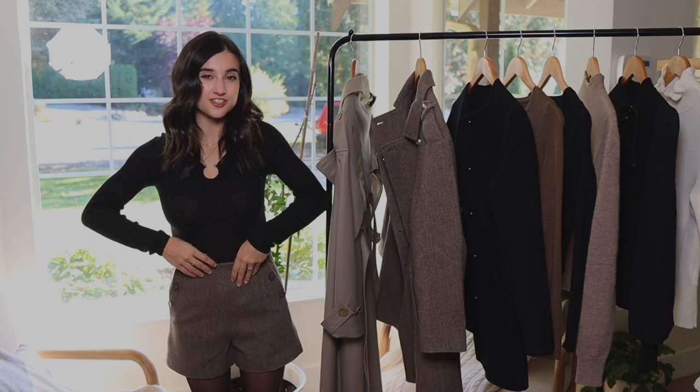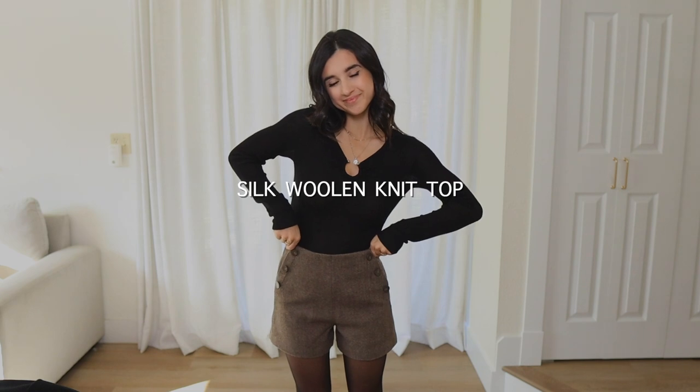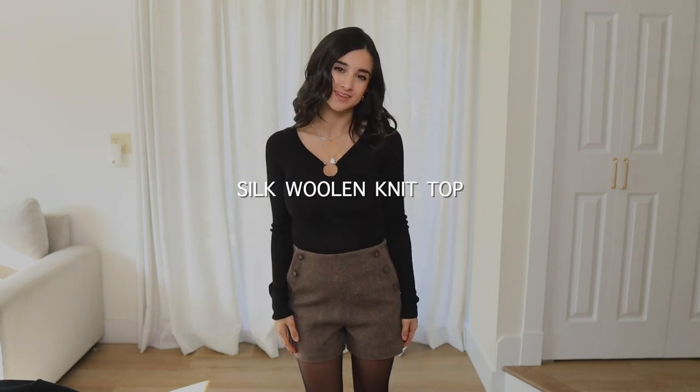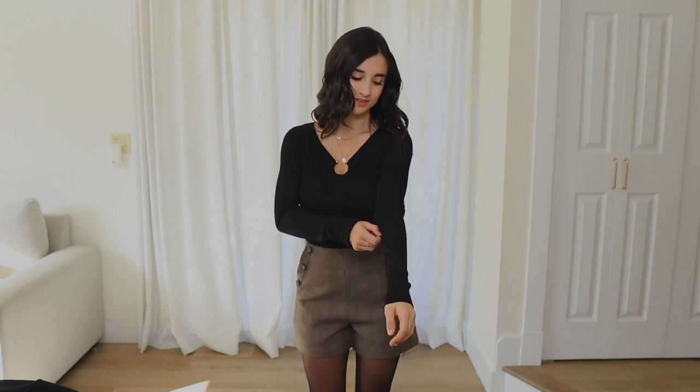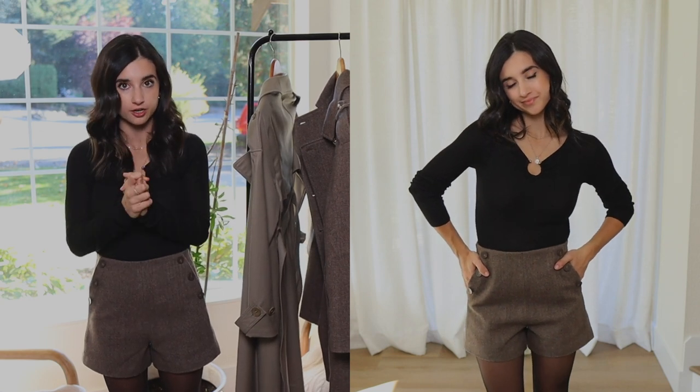Let's go ahead and start with what I'm wearing. This is called the Silk Woolen Knit Top. It's made up of 74% wool and 24% silk, so it's very soft and very breathable. It's on the thinner side, so it's great for layering, very stretchy, and so perfect to tuck in because it's really thin and doesn't add any bulk to your midsection. Incredibly soft, very breathable, and really easy to layer.